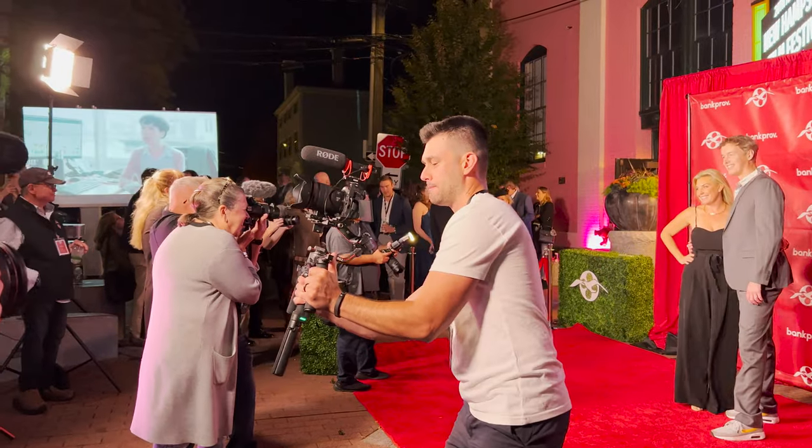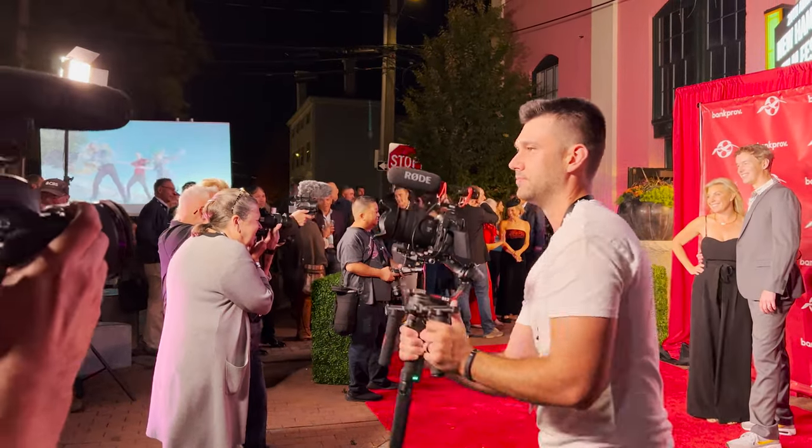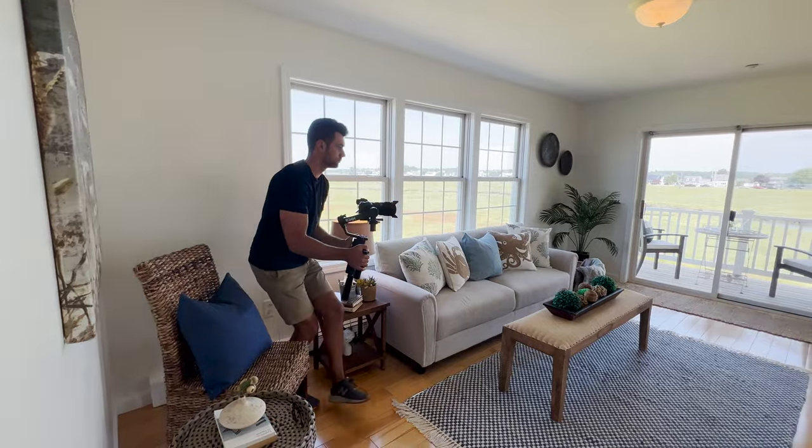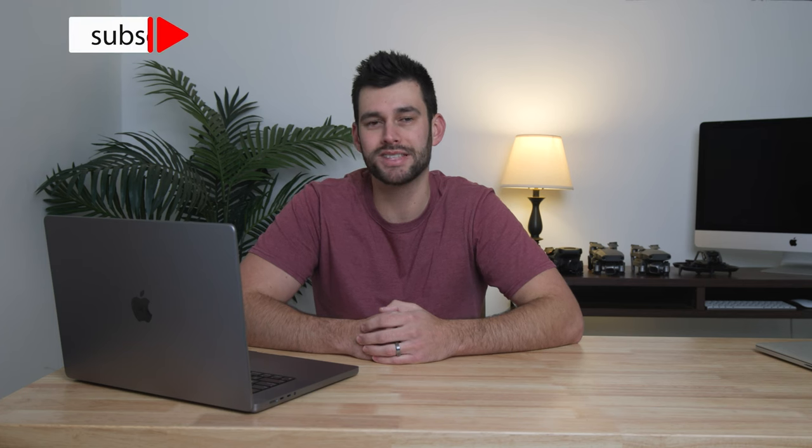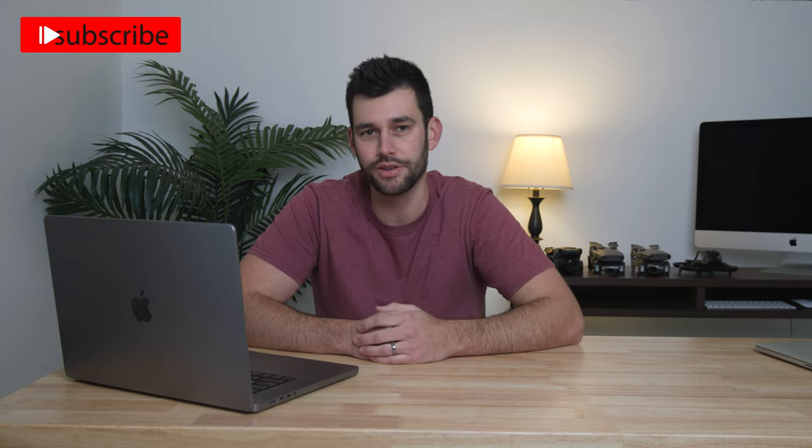What about you? What do you think about this new M2 chip? Do you think it's worth upgrading from the M1? Leave your comments down below — is this what you were hoping for? Thanks for watching. My name is Devin. I own a video production and photography business named Labrie Media, and I'd love for you to subscribe and stick around to see more of these types of videos. I'll see you guys in the next one.